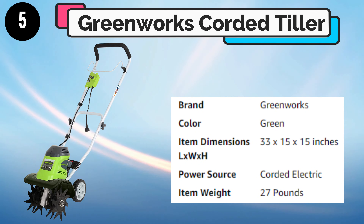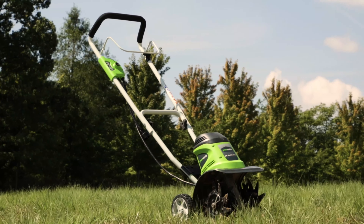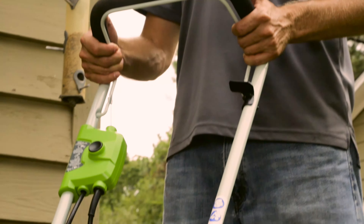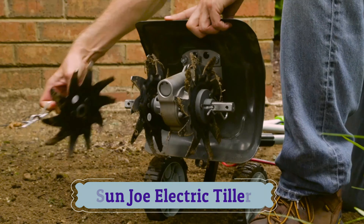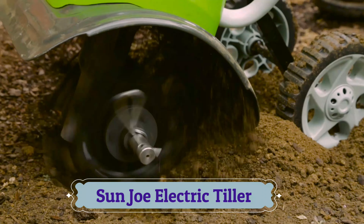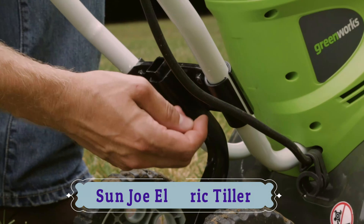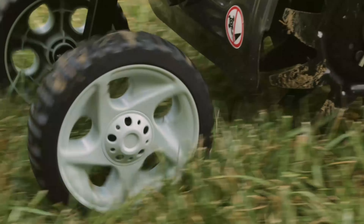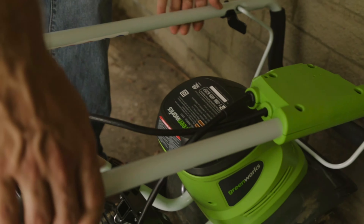Number 5: Greenworks Corded Tiller. Introducing the 8-amp 10-inch Electric Cultivator from Greenworks Tools. The powerful 8-amp electric motor allows you to dig into packed soil with ease using four 8-inch tines. The 10-inch tilling width is easily adjustable to 8.25 inches for versatile tilling with two tines, and adjustable height allows for a tilling depth of up to 5 inches. The 6-inch wheels make it easy to transport, and fold-down handles make for convenient storage.